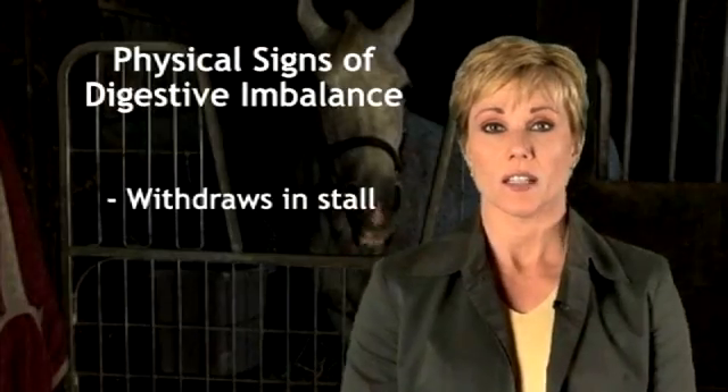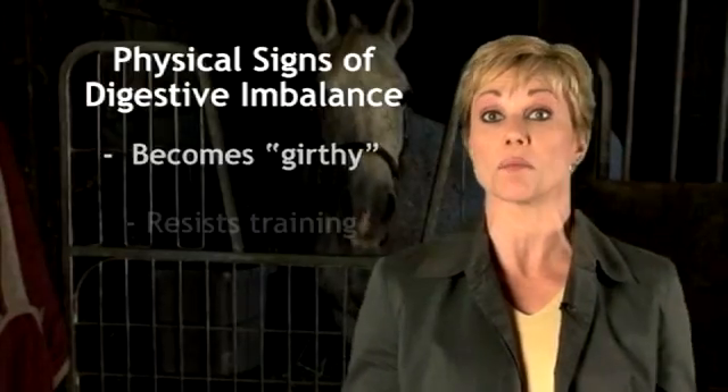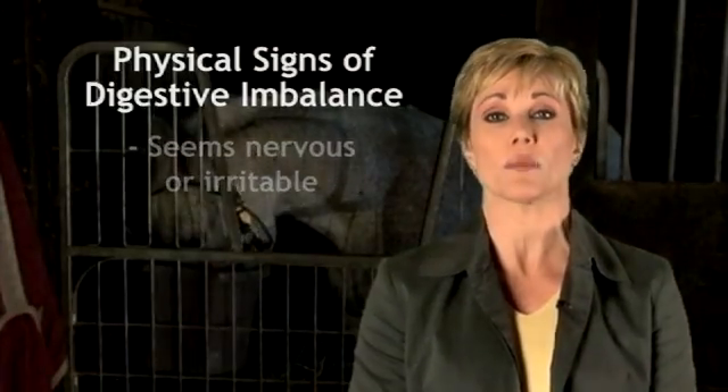And we don't always see the signs, but they're there. Behavior and performance issues are often accepted as natural limitations in the horse's ability, or they're simply considered training issues. But digestive health may be the real underlying problem.